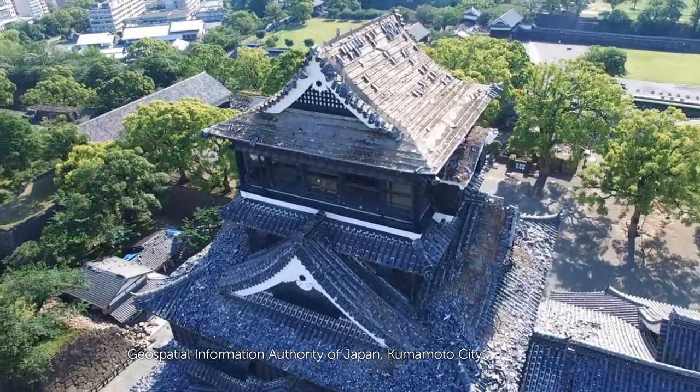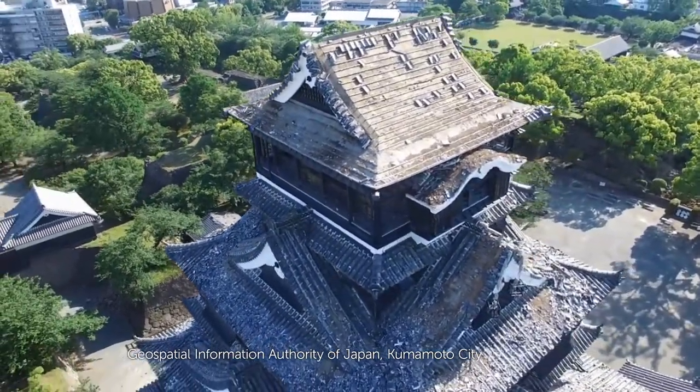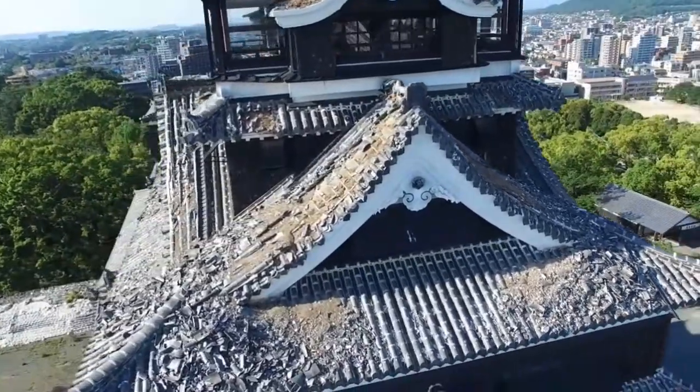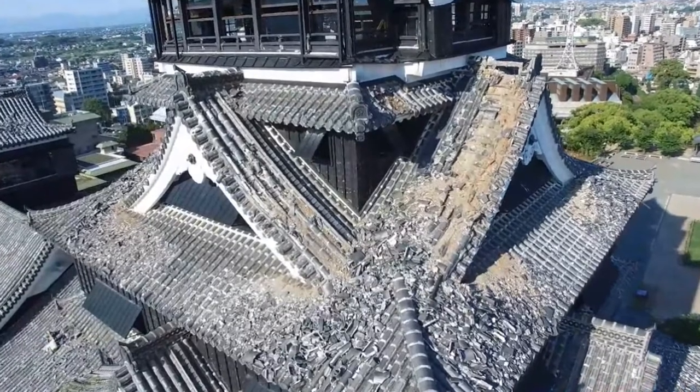Many parts of the castle, especially the massive central keep, suffered extensive damage. But the biggest problem facing the restorers was recreating its traditional tiled roofs.